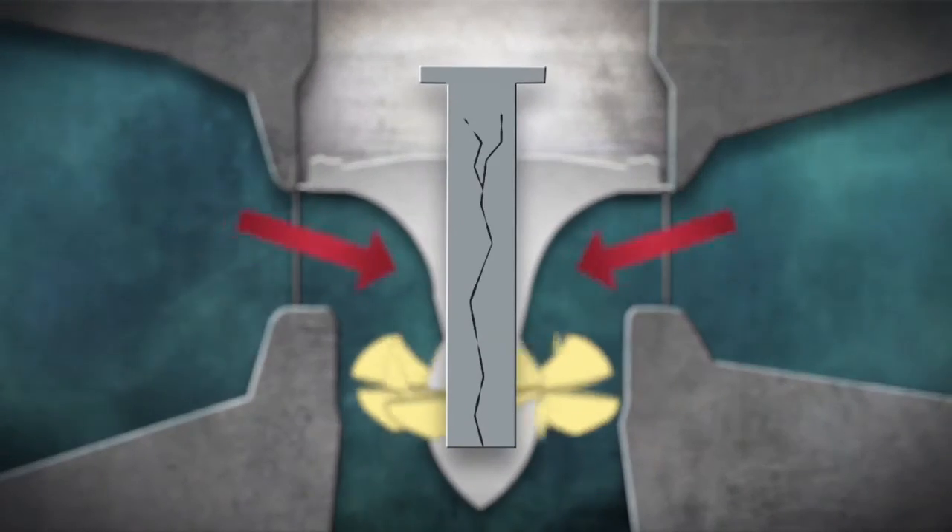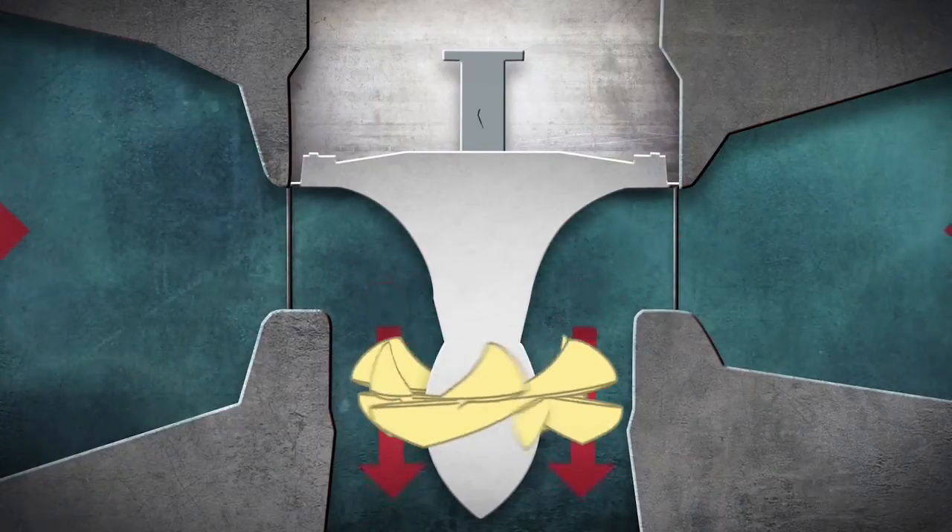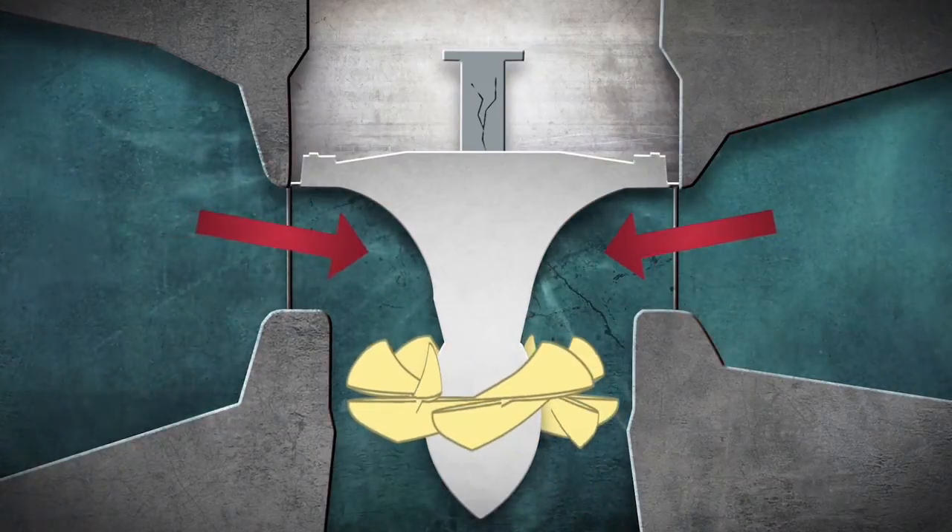This is a 16,000-pound stainless steel rod that operates the blades. The failure in the piston rod eventually would have literally destroyed the turbine, if not the generator as well.